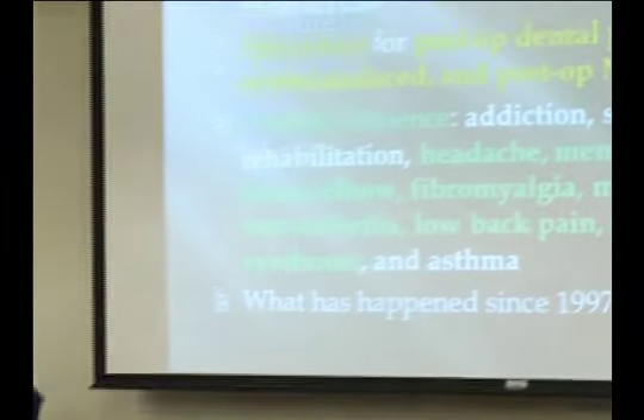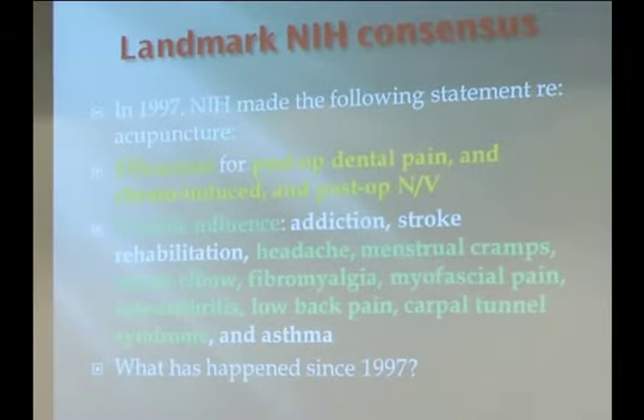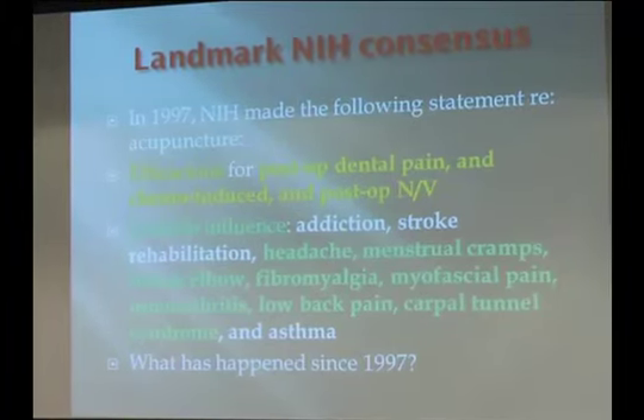We're going to start all the way back to 1997, where the NIH in the U.S. issued a landmark consensus which stated that for the following three conditions, we know for sure acupuncture does help: postoperative dental pain, postoperative nausea vomiting, and chemotherapy-induced nausea vomiting. These have been known to be helpful for the last 20-plus years.